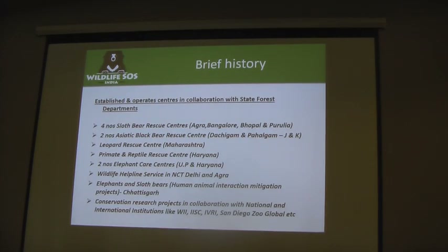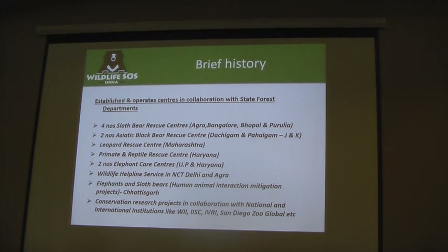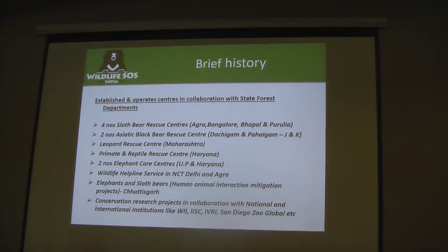Wildlife SOS was established in 1995. Today we operate four sloth bear rescue centers in the country. We also have two Asiatic black bear rescue centers in Jammu Kashmir, a leopard rescue center in Maharashtra, a primate and reptile rescue center in Haryana, and two elephant rescue centers. We also have a wildlife helpline center for rescue of all animals, and recently we signed a new project with Central India to radio collar conflict elephants. We also have research projects with institutes like the Wildlife Institute of India, Indian Institute of Science, and San Diego Zoo Global.